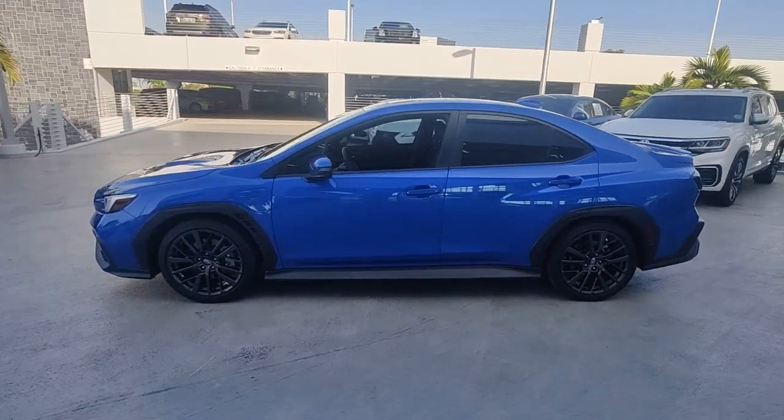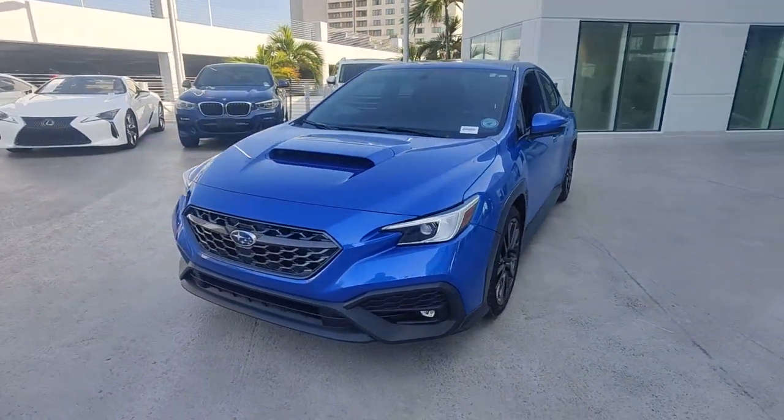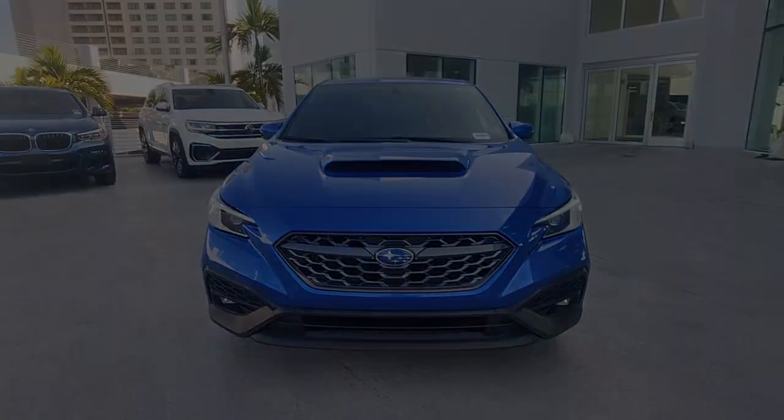Its adrenaline-pumping performance, firm ride, and precise steering make every drive a heart-pounding thrill. The following are some of this vehicle's highlighted options.